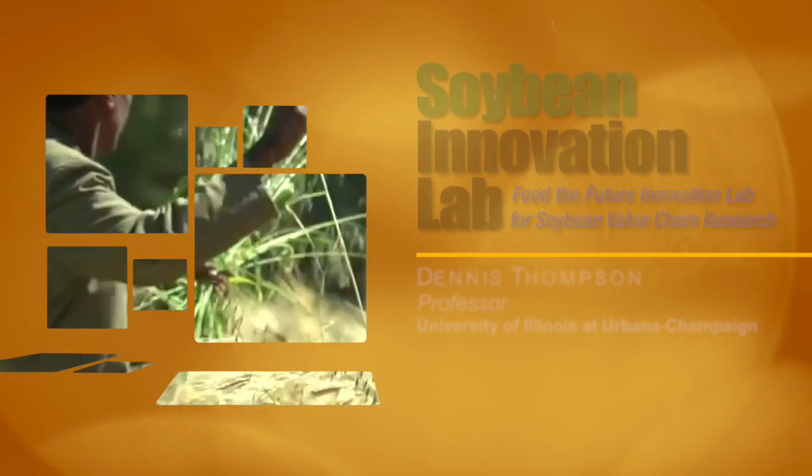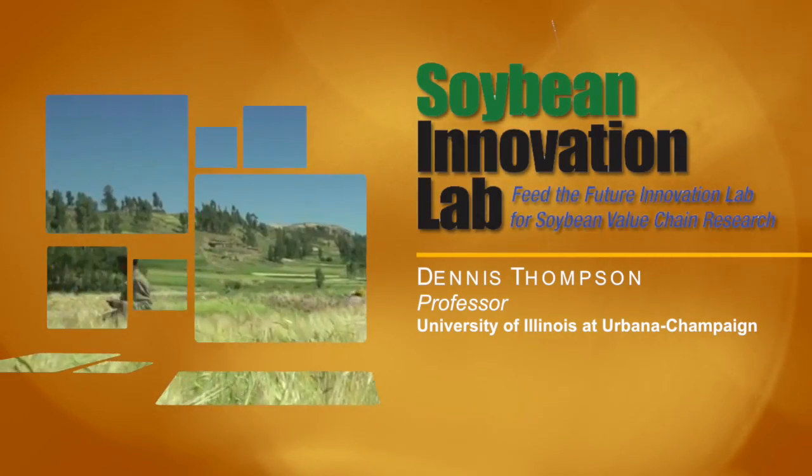My name is Dennis Thompson and I've been invited to participate with Feed the Future Soybean Innovation Lab to head up areas of seed system discussion. In that role I have an adjunct assistant professor position at the Department of Crop Sciences, University of Illinois, Champaign-Urbana.